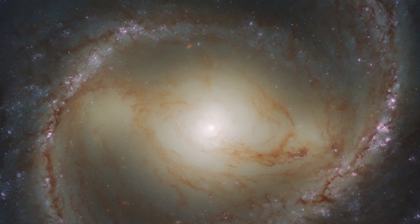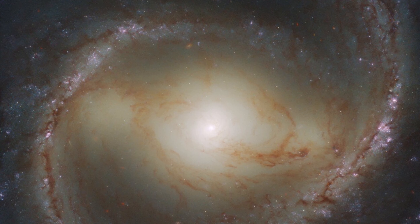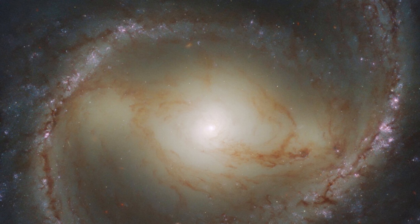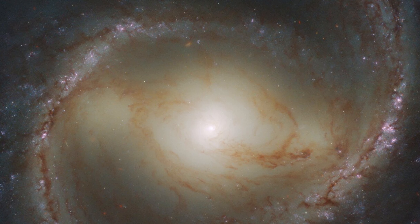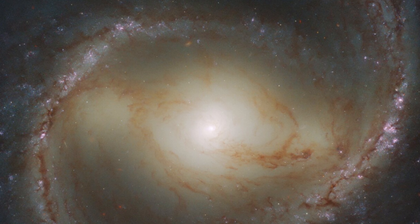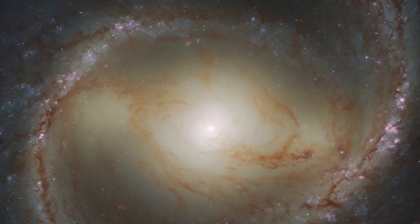A monstrous black hole lies at the center of a distant galaxy photographed by NASA's Hubble Space Telescope. The galaxy, called N91, is located approximately 55 million light-years from Earth in the constellation Coma Berenices.